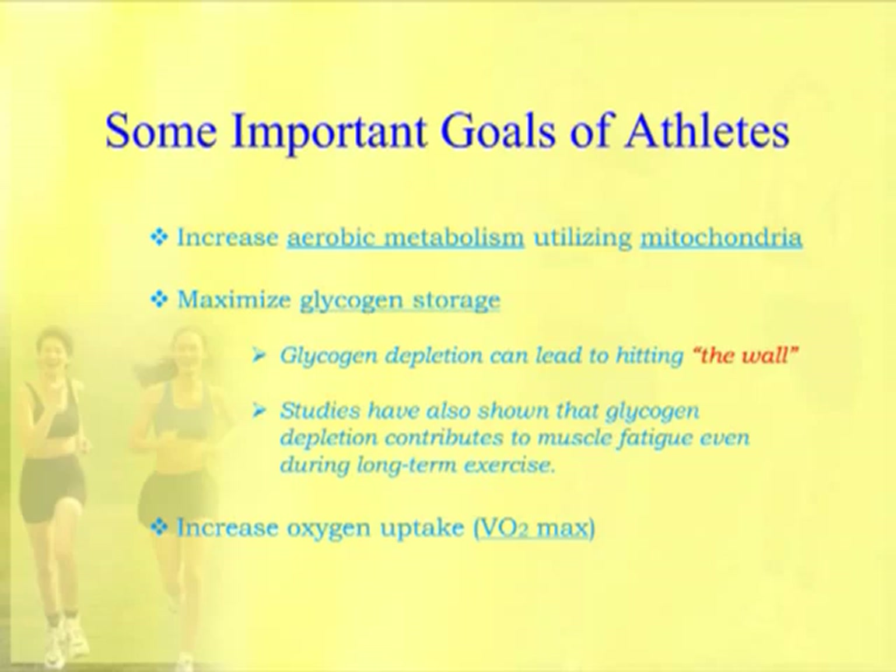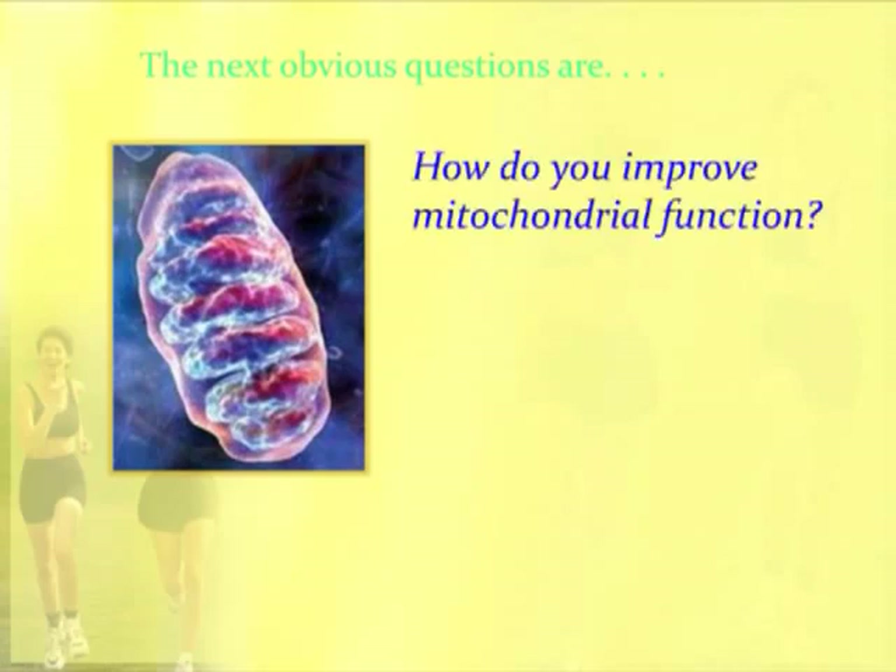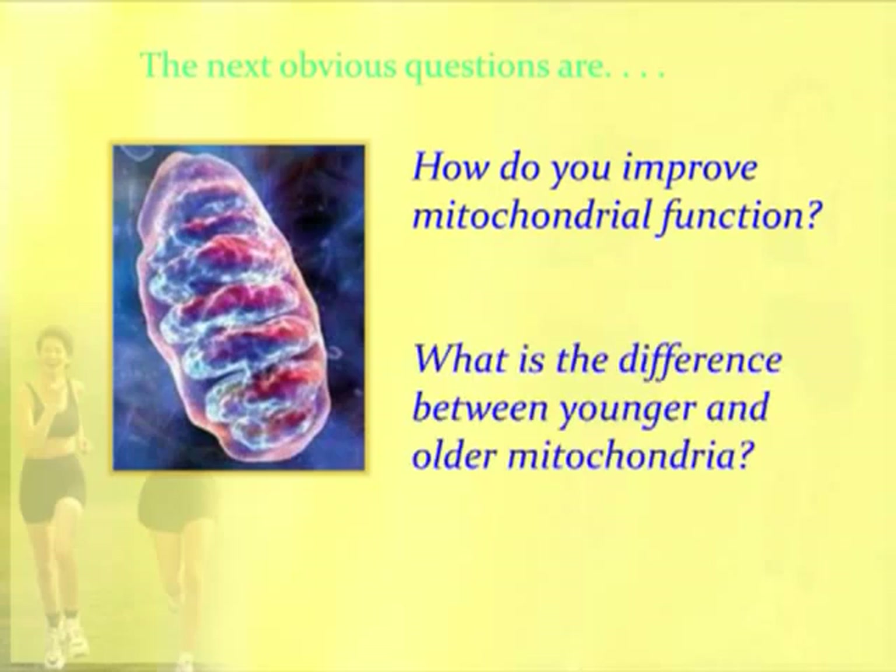This begs a couple of obvious questions. How do you improve mitochondrial function? Because that's going to be dramatically important to an athlete. What is the difference between younger and older mitochondria? We're going to look at both of those questions.